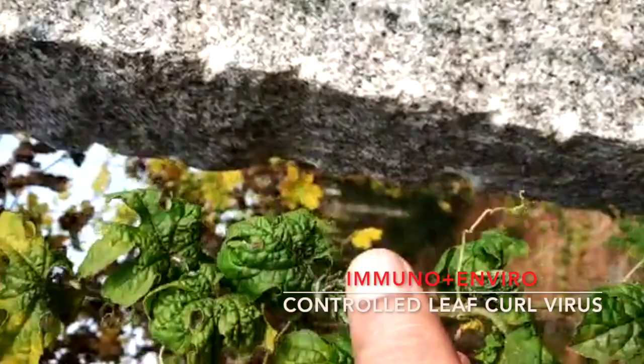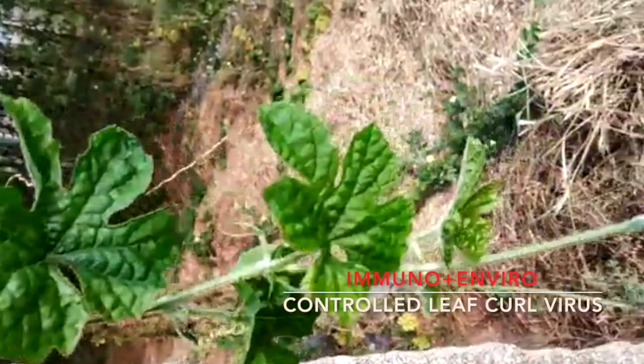This is a virus infected leaf. The virus infected leaf. And after two sprays, the new flesh is coming good.